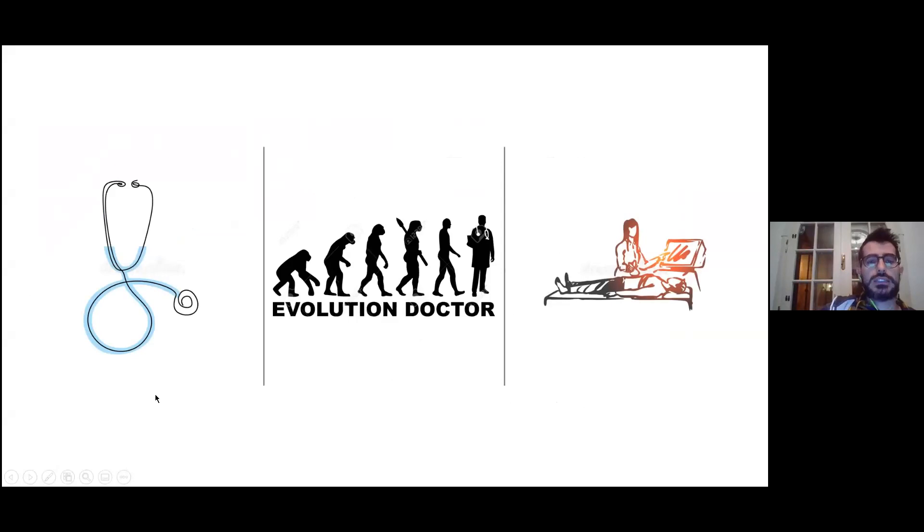Just as a last slide to remind you: this is our evolution. We are going from the stethoscope to conventional imaging and now to point-of-care ultrasound.